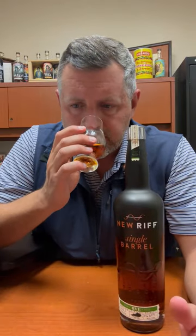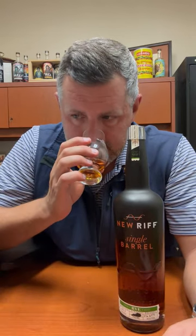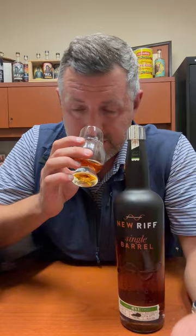On the nose, certainly mint, a little bit of menthol, a touch of spice, a little bit of vanilla. At 113.3 proof, it's a fantastic drinking proof and a nosing proof as well.